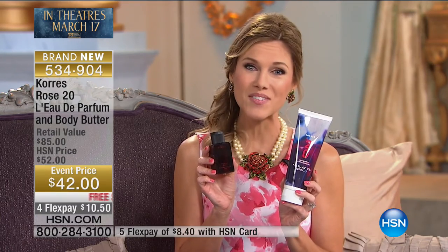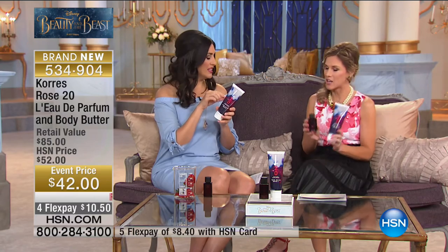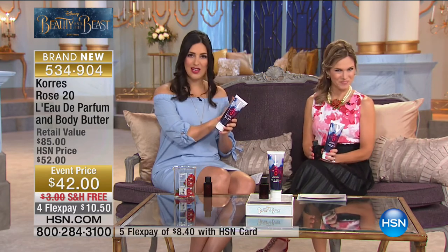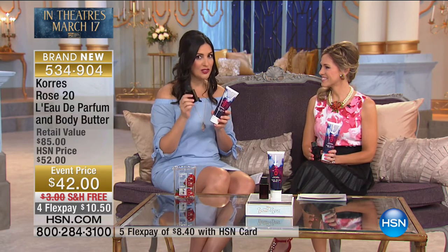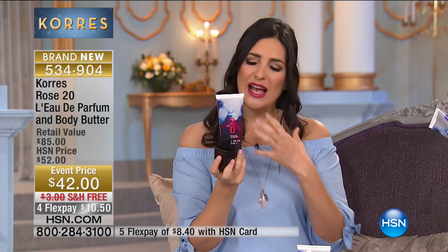Maybe you're going to see the film and you'll think that's the romance I want, that's the love story I want — you have it encapsulated in this beautiful gift set. You're getting both pieces on flex pay for $10.50, with free shipping as our gift. Retail value is $85 — phenomenal savings. The body butter is totally exclusive to HSN worldwide, and the fragrance is exclusive to HSN in the United States. This combination doesn't exist elsewhere, and once it's gone they're not bringing it back — it was made in Greece just for the 20th anniversary.